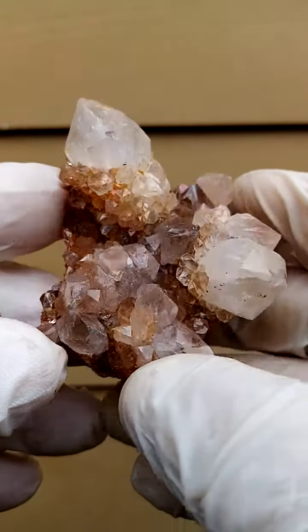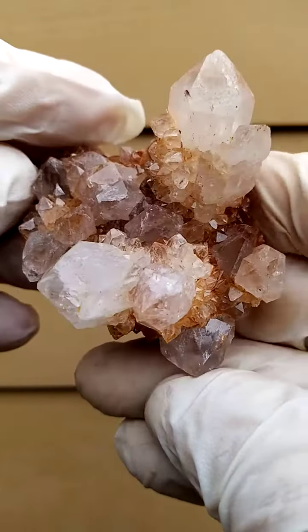All the way from the home of the Spirit Quartz, Bultfontein, South Africa.